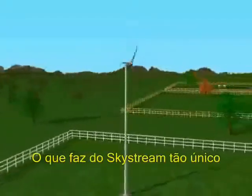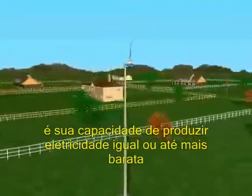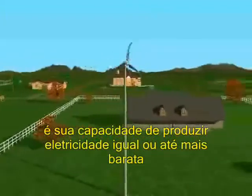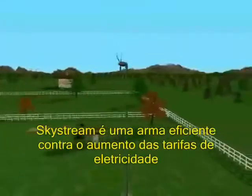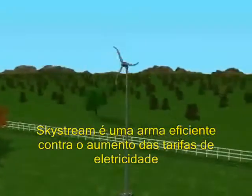What makes Skystream so unique is its ability to produce electricity at a rate equal to or less than many retail utility costs, offering homeowners an option against the ever increasing cost of electricity.